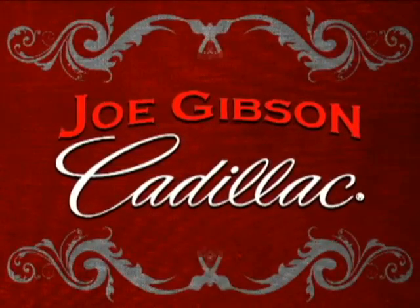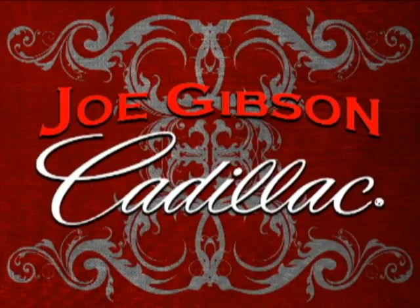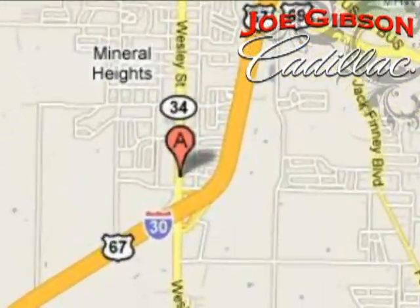Come in today and experience our no-pressure sales philosophy. We're conveniently located at 6901 Wesley Street in Greenville, Texas, just east of Dallas, and a short drive from big city prices.